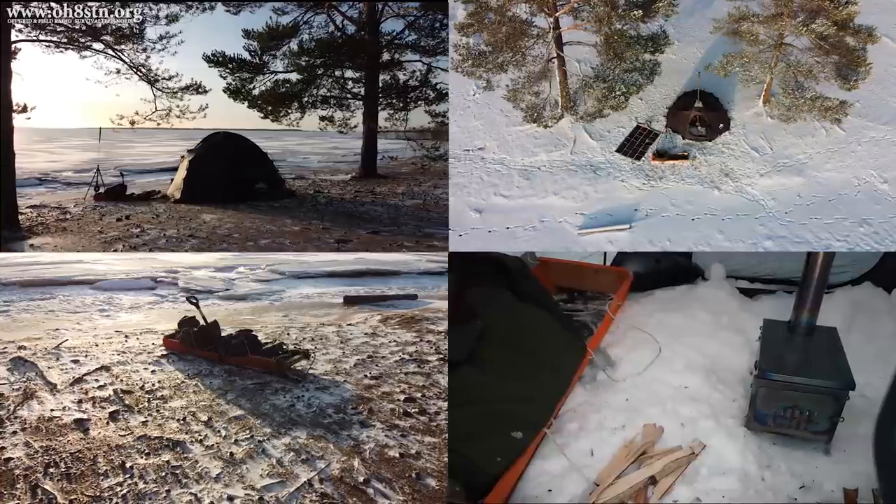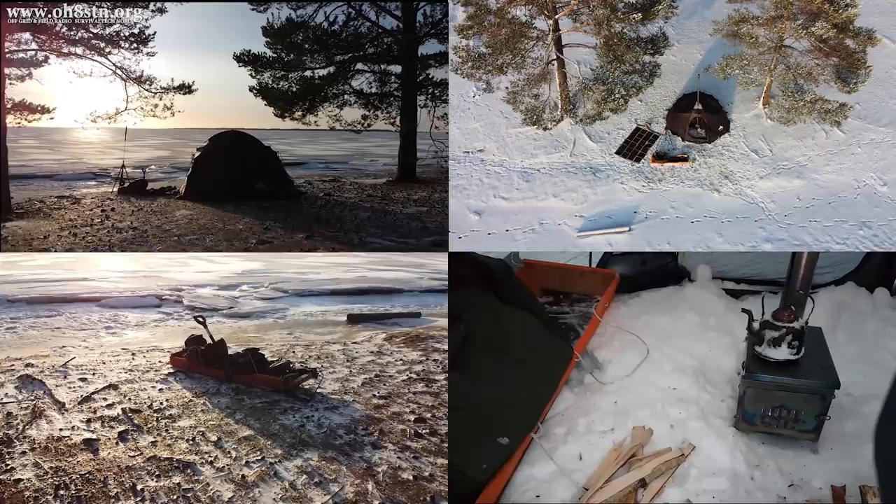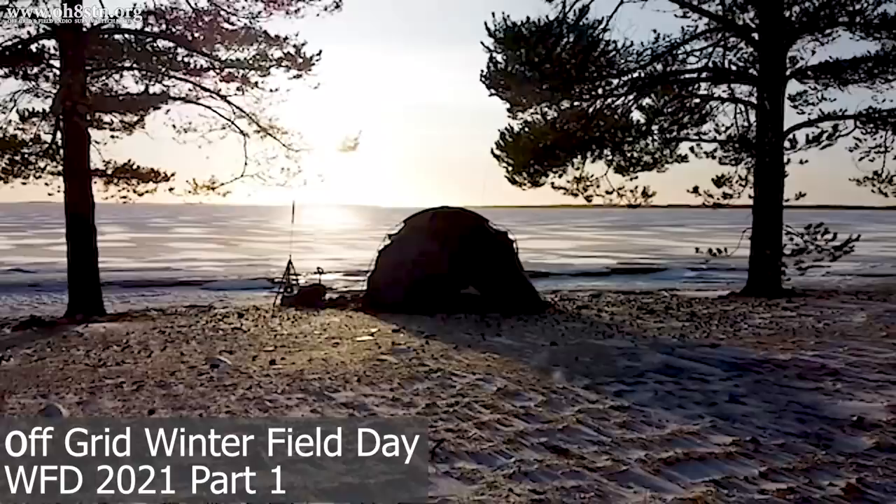Hello guys, Oscar Hotel 8 Sierra Tango November here from Survival Tech Nord. Today we're talking about Winter Field Day 2021, the tests I want to carry out, and my objectives for the event.